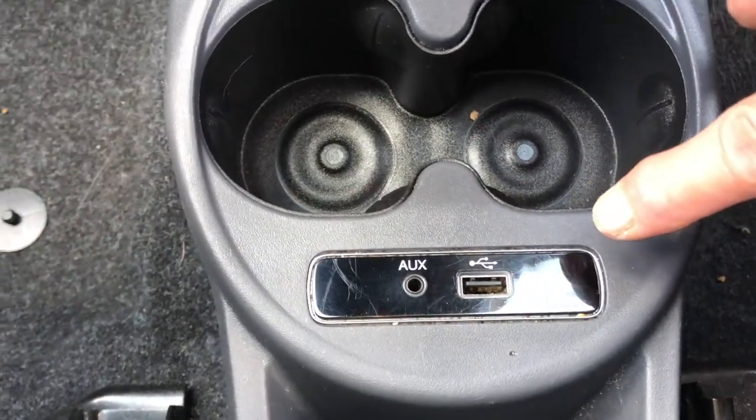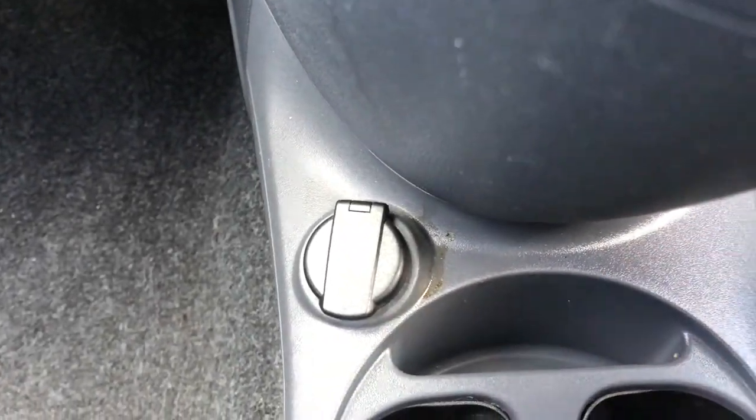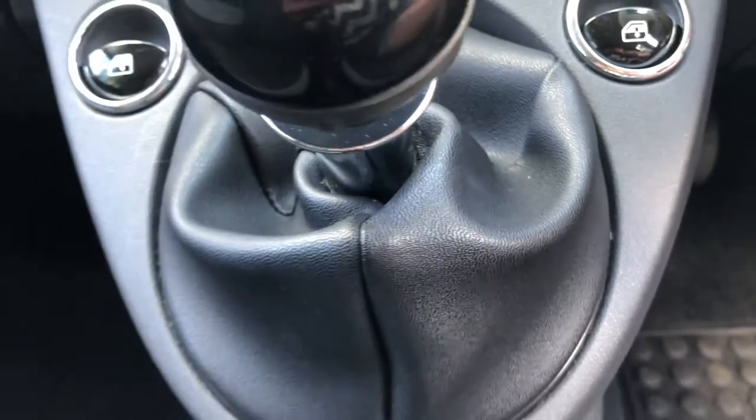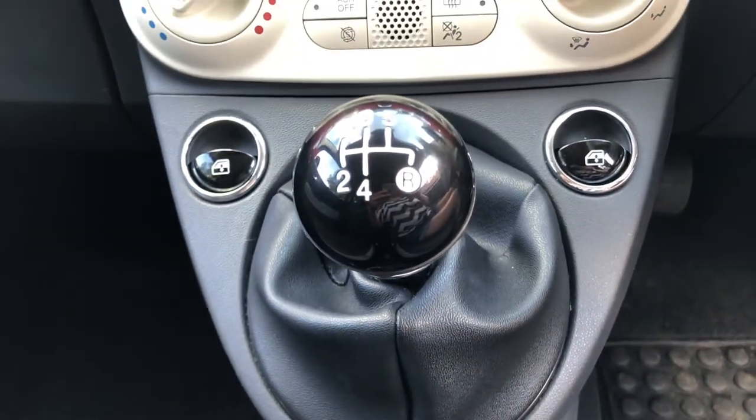USB and auxiliary ports, an auxiliary 12v power socket and a handy storage pocket. A 5 speed manual with electrically operated windows.